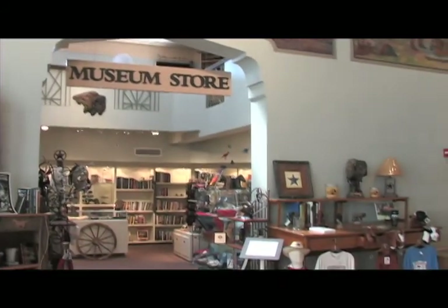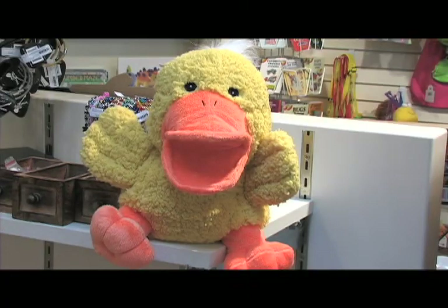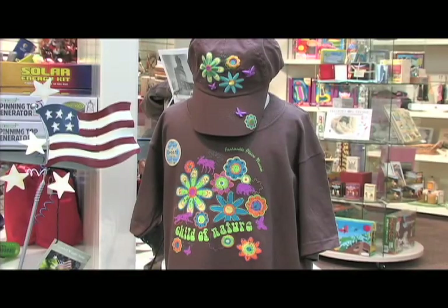Find what you can't find anywhere else at the museum store. With a broad selection of home decor, children's toys, jewelry, books, and more, the store adds another fun stop to your trip.